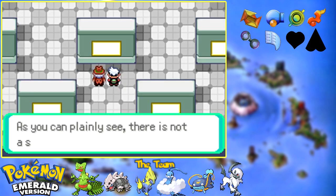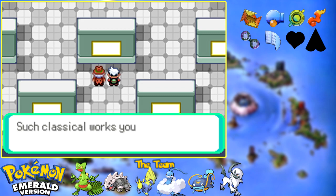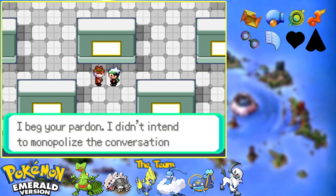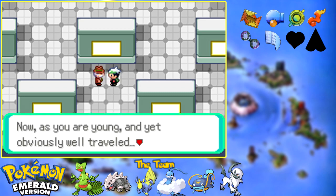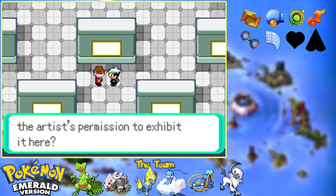This is our special exhibit hall. As you can plainly see, there is not a single painting on exhibit. I don't wish to exhibit works of so-called classical art - such classical works you can see on the ground floor. I wish to exhibit work that is far different from the classics. Art, after all, is not restricted to old, famous works. I wish to fill this exhibit hall with modern and vibrant artworks of Pokemon seemingly ready to spring forth into glorious life. As you are young and yet obviously well-traveled, you must encounter lively Pokemon and works of art depicting them. If you were to come across such a painting, may I ask you to obtain this artist's permission to exhibit it here.